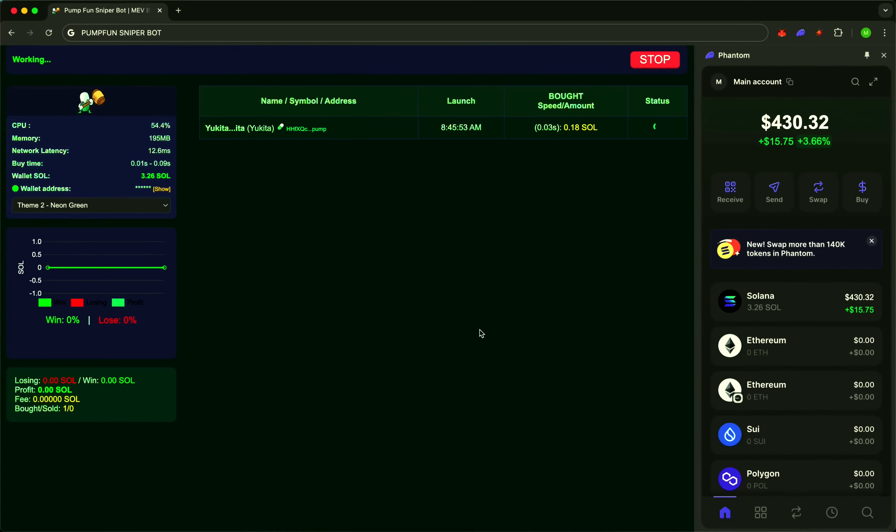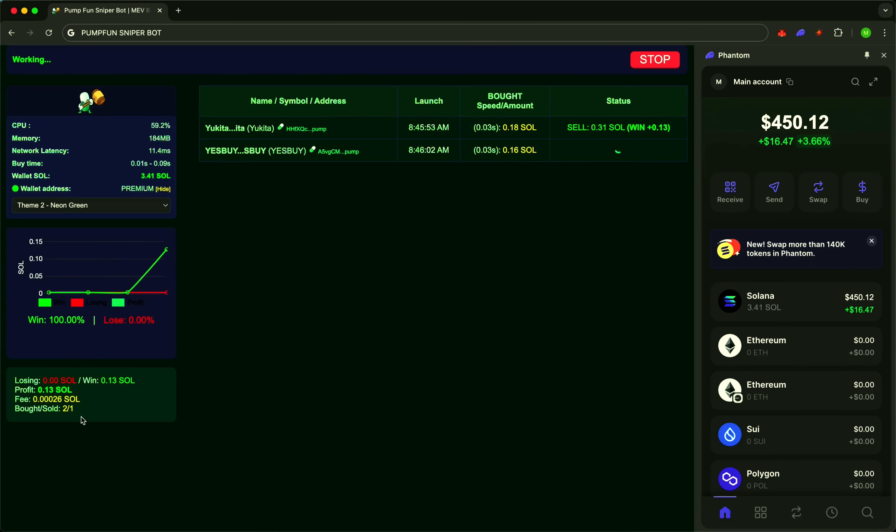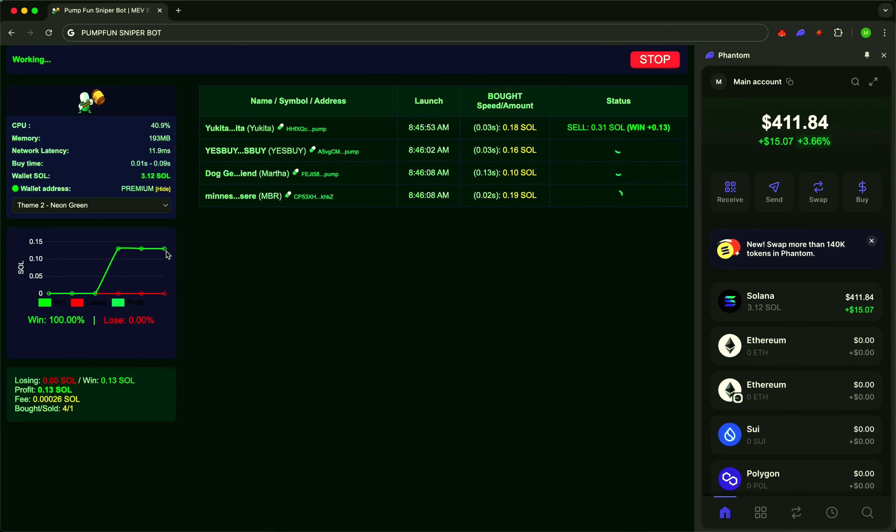On-screen real-time scanning of new tokens from Pump.Fun. While regular traders hear about a new project after 60 seconds, our sniper is already there. Detection in .01 seconds, purchase in .05. This is a level where milliseconds matter — a level once reserved for professionals. Now it's available to you.